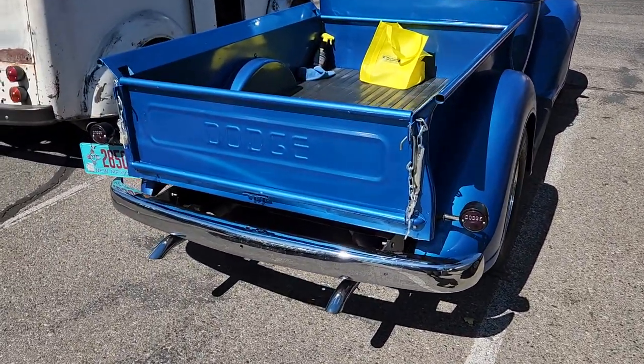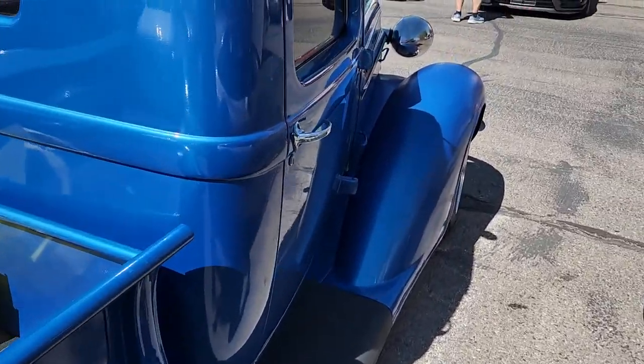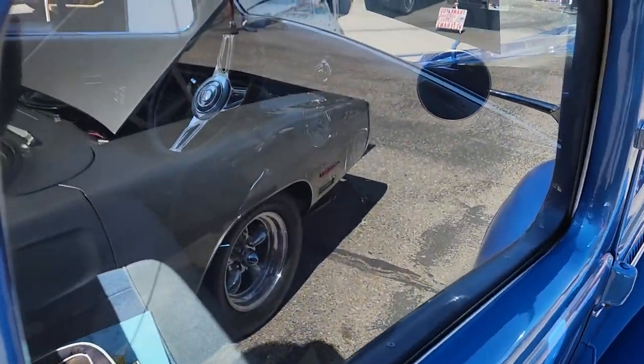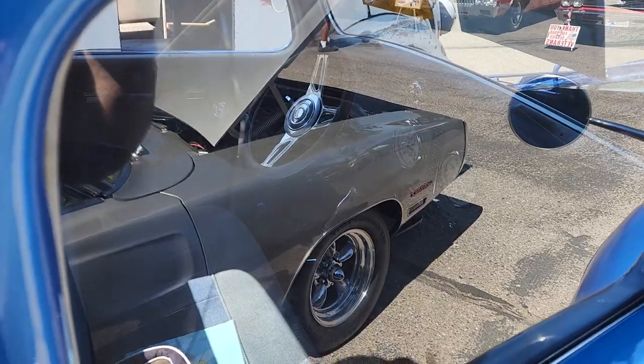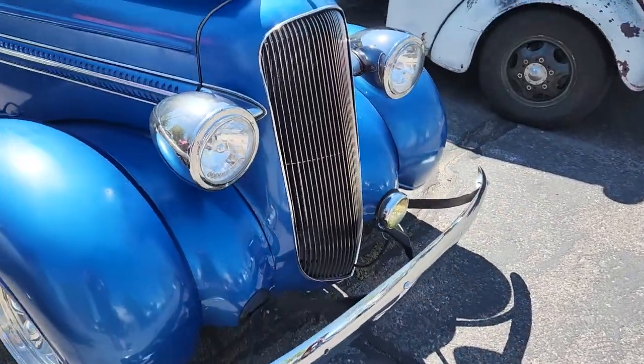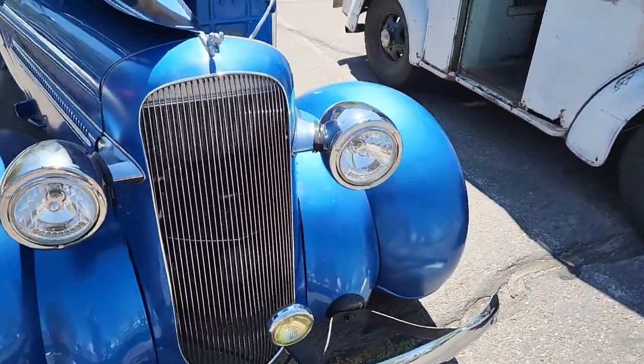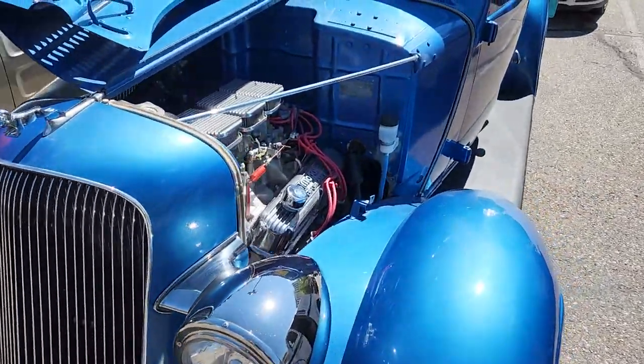This old school Dodge pickup — hopefully the glare is not too much guys. Don't worry, there's more than Mopars here, but we're a little biased. Just going through checking out the goods.